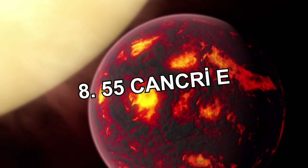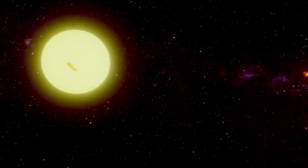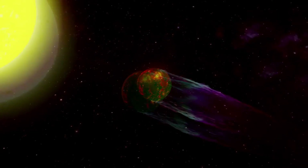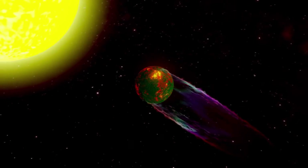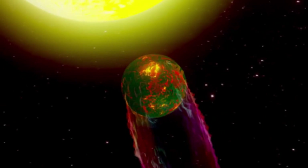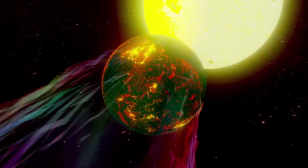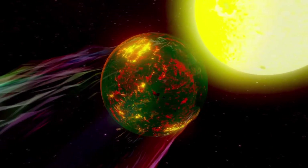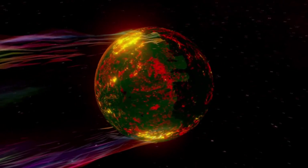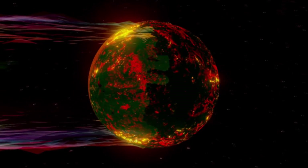Number 8: 55 Cancri e, the most valuable planet in the universe. 55 Cancri e is 40 light years from Earth, located in a binary star system, orbiting the main star — a class G star — as its fourth planet. A super-Earth whose mass is about eight times more than Earth and about twice Earth's diameter, its density is quite above Earth's. One of the most important features of this planet is that it is composed of diamonds.